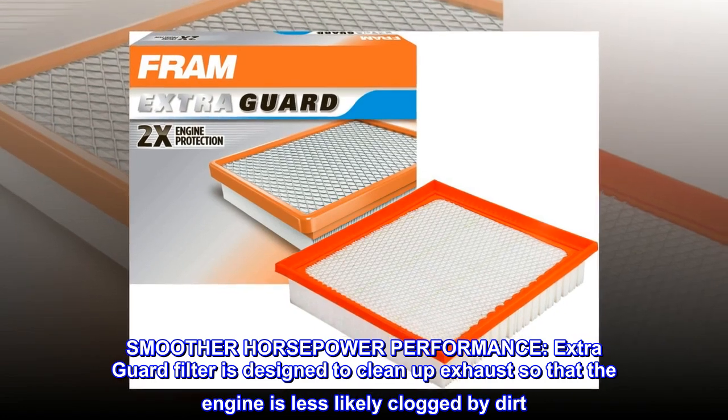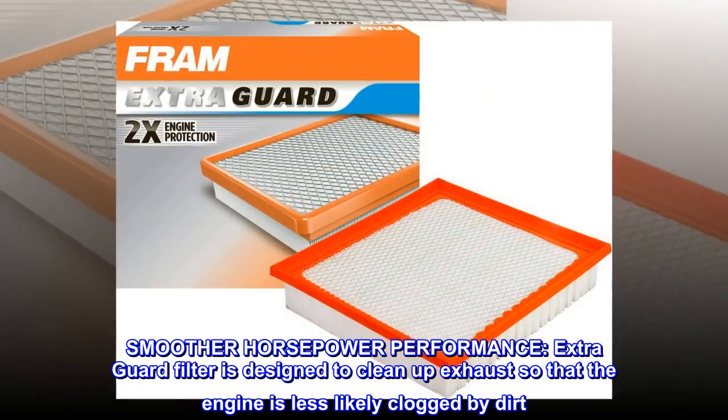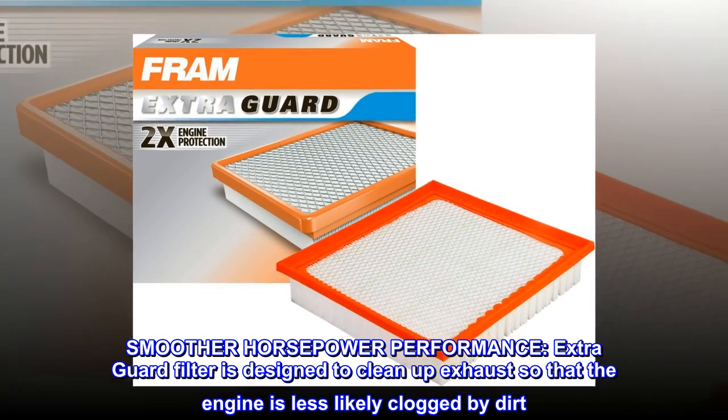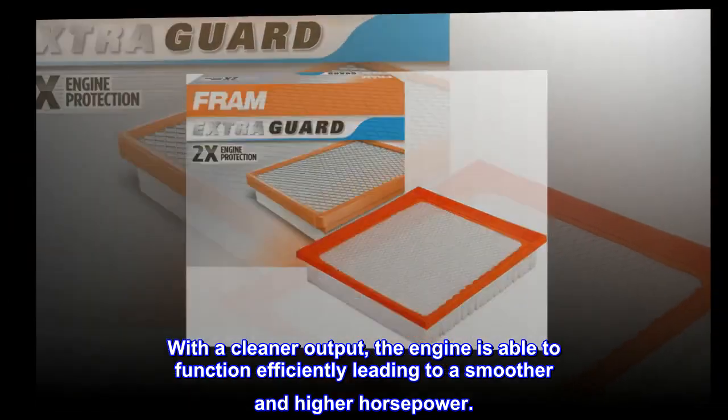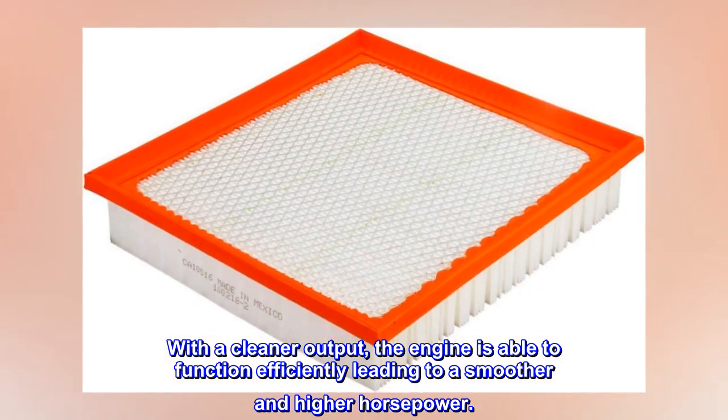Smoother Horsepower Performance. Extra Guard filter is designed to clean up exhaust so that the engine is less likely clogged by dirt. With a cleaner output, the engine is able to function efficiently, leading to a smoother and higher horsepower.